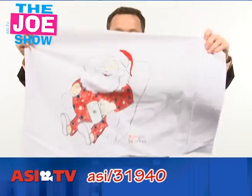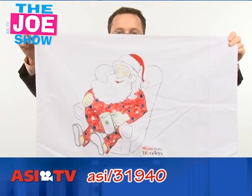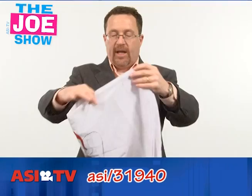This is a pillowcase. You've got Santa Claus on there. The kid gets it, colors it, Santa Claus sleeps on it after a couple of sleepings. Mom washes it, the color comes completely out, and the kid gets to color it again.